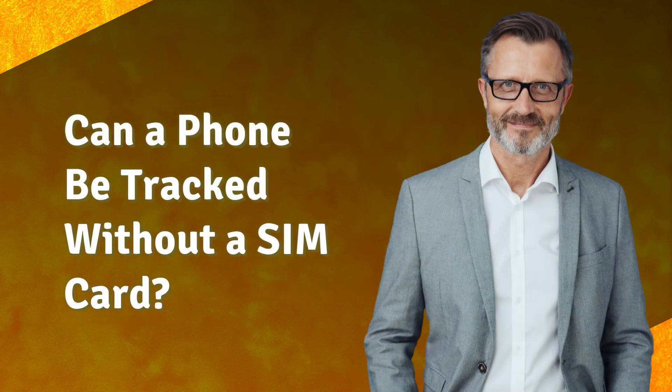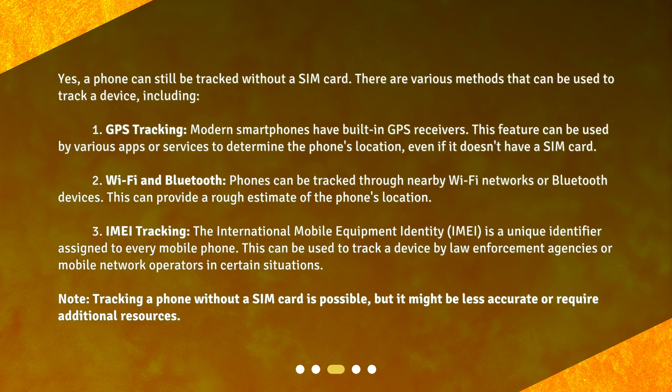Can a phone be tracked without a SIM card? Yes, a phone can still be tracked without a SIM card. There are various methods that can be used to track a device, including: 1. GPS tracking. Modern smartphones have built-in GPS receivers. This feature can be used by various apps or services to determine the phone's location, even if it doesn't have a SIM card.